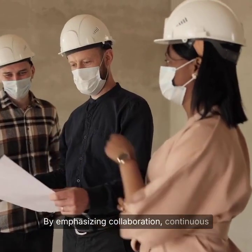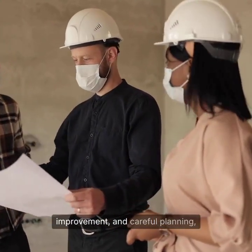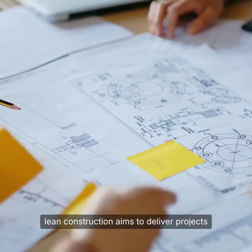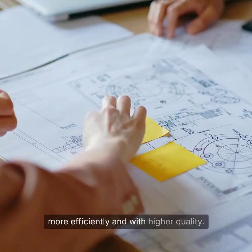By emphasising collaboration, continuous improvement and careful planning, lean construction aims to deliver projects more efficiently and with higher quality.